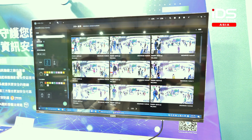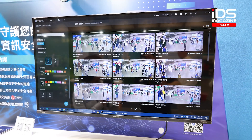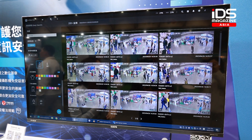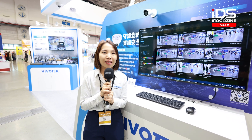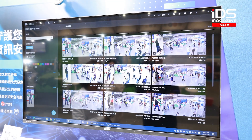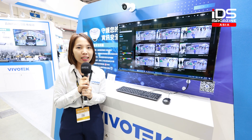It can help you reduce searching from a few hours down to just a few seconds. This is our latest software CMS. These are the latest solutions from VivoTex — you can contact us and visit our website at www.vivotex.com. Thank you so much.